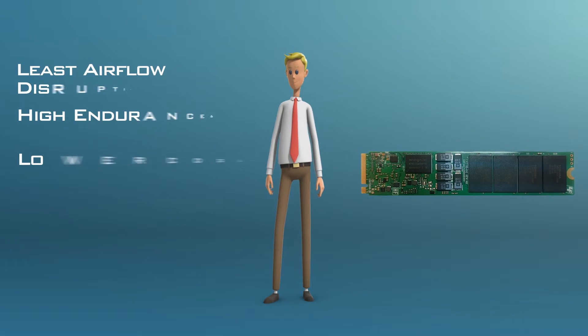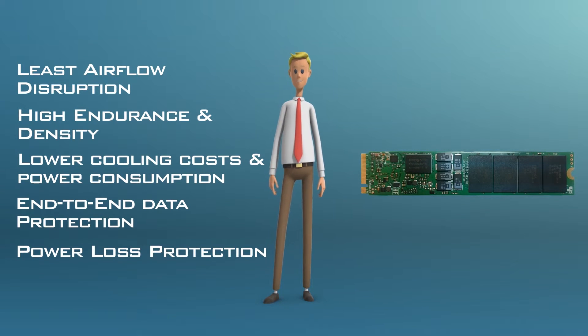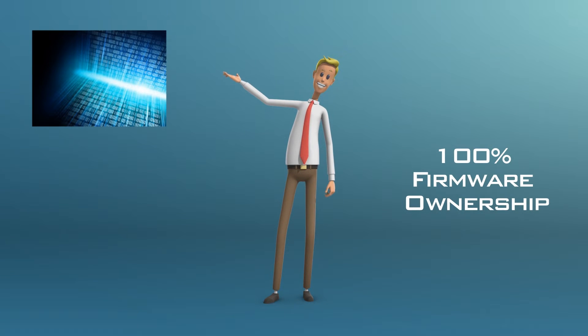You get less airflow disruption, lower cooling costs and energy use, more capacity in a high-density server deployment, and a lower total cost of ownership. And Lydon's own firmware maximizes performance with read-intensive workloads.